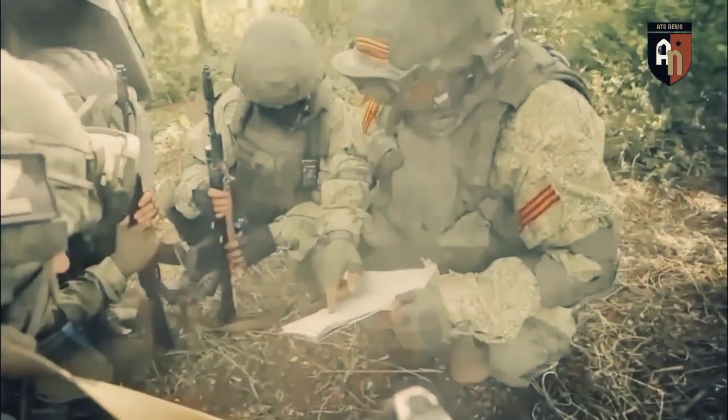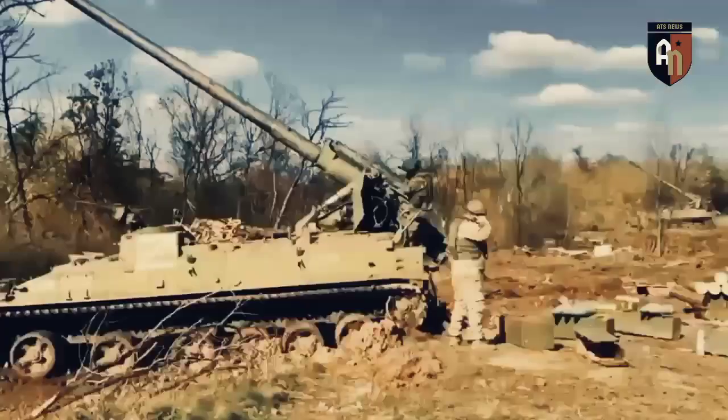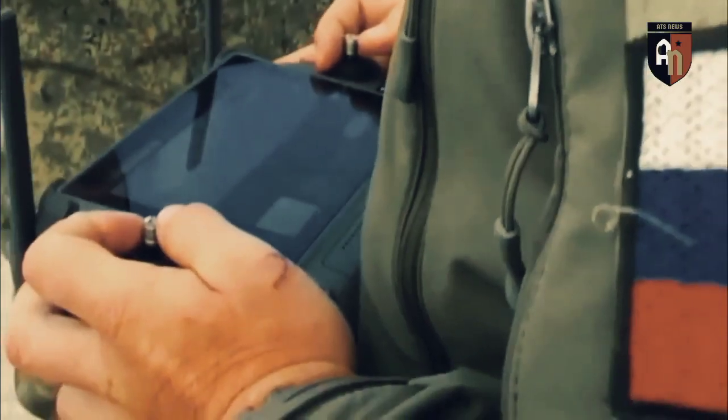The Ukrainian army is acutely aware of this. It has deployed two of its most capable brigades — the 25th and 80th airmobile brigades — to the same sector, and is now training those brigades to use the first 14 new Challenger 2 tanks that the United Kingdom has pledged to Ukraine.